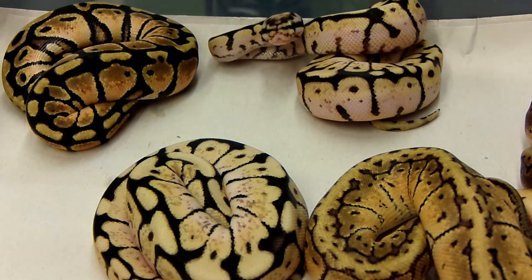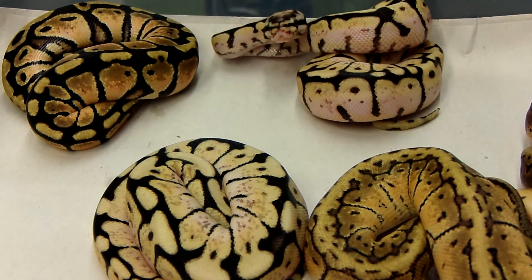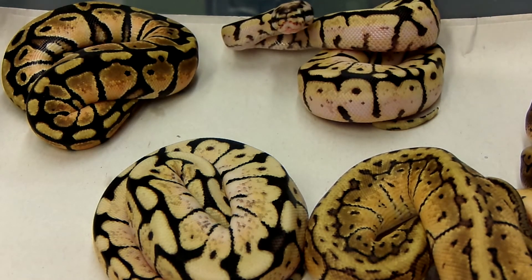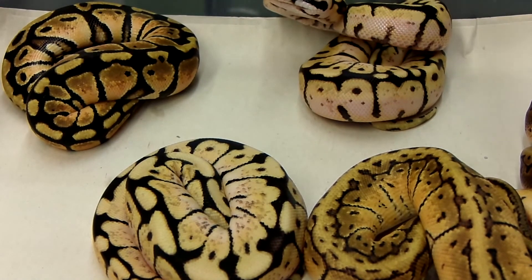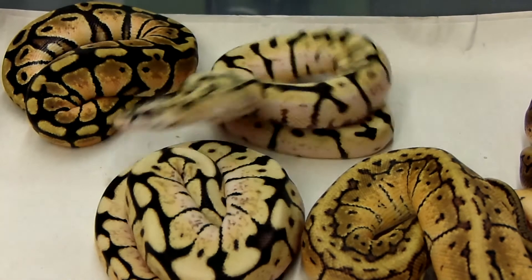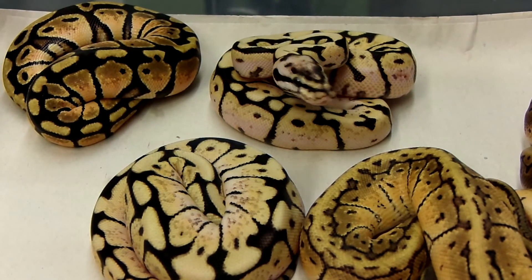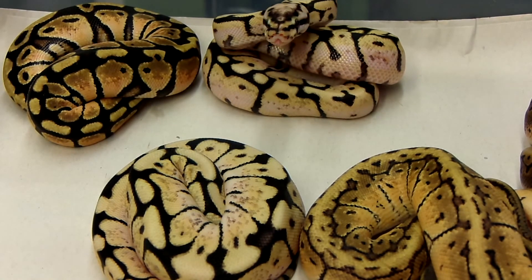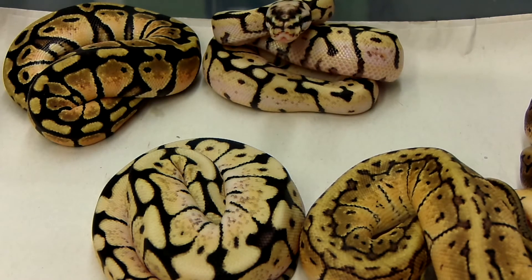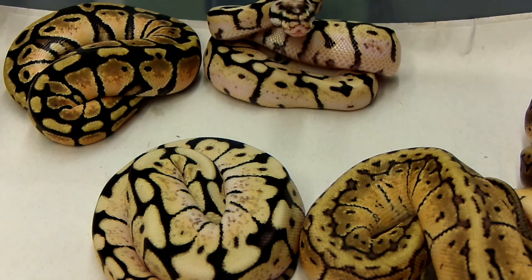The two bumblebees and the pastel are females — they're in much better shape. This little bumblebee is ready to tag the snot out of me. The coloration on these things is awesome, though she won't eat yet but is willing to strike at anything that moves. It's a really good clutch; I'm kind of pleased with the outcome. I was hoping for some spinner stuff but I'll take what came out of this one.